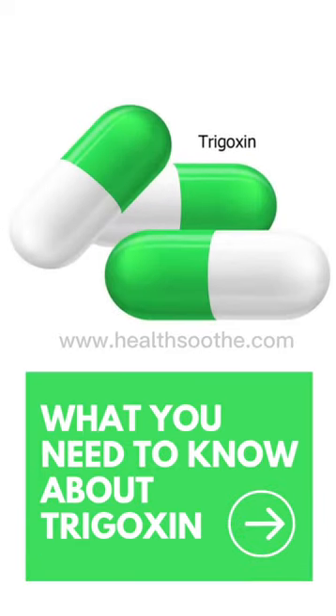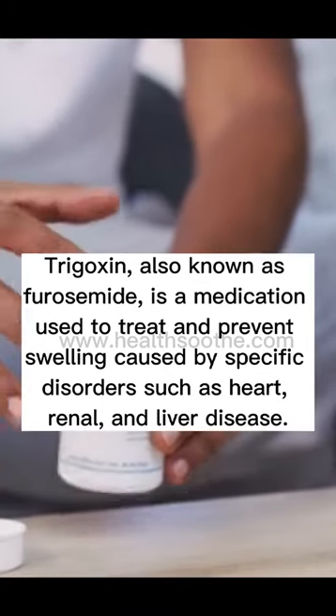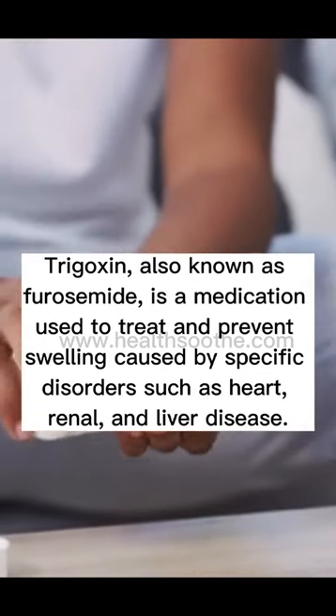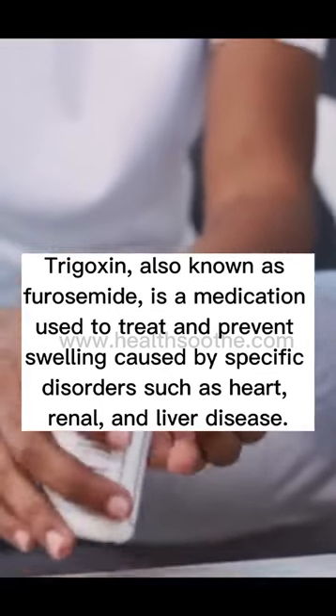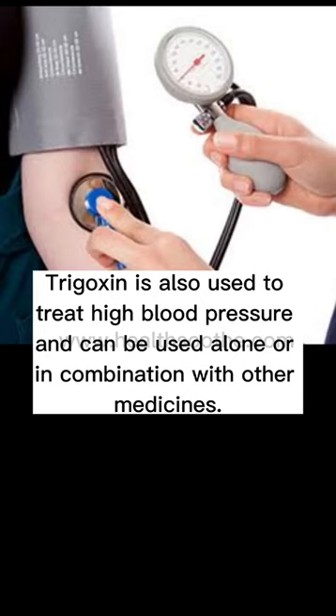Here's what you need to know about Trigoxin. Trigoxin, also known as furosemide, is a medication used to treat and prevent swelling caused by specific disorders such as heart, renal, and liver disease. Trigoxin is also used to treat high blood pressure and can be used alone or in combination with other medicine.